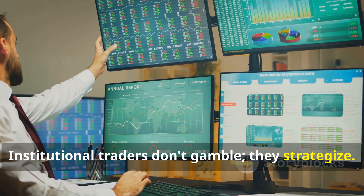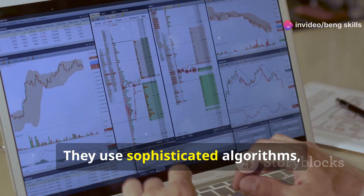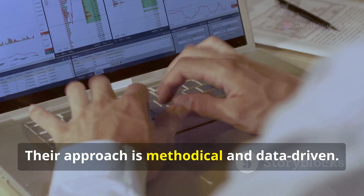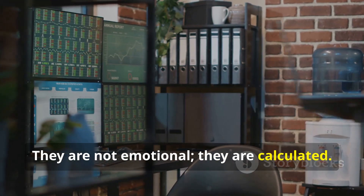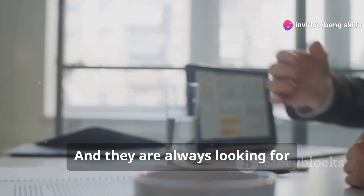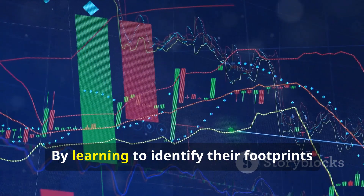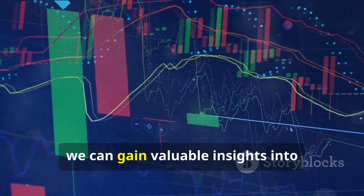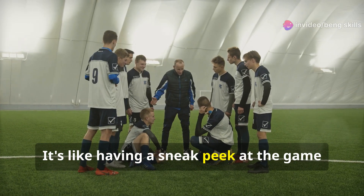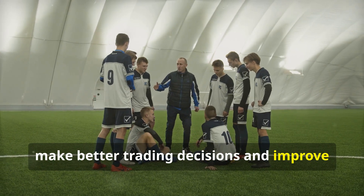Institutional traders don't gamble — they strategize. They have access to information and tools that most individual traders don't. They use sophisticated algorithms, economic analysis, and insider knowledge to make informed trading decisions. Their approach is methodical and data-driven, not emotional, but calculated. They are always looking to maximize profits, with every move calculated for the highest returns. By learning to identify their footprints in the market, we can gain valuable insights into potential price movements. Understanding their strategy can help us make better trading decisions and improve our chances of success.